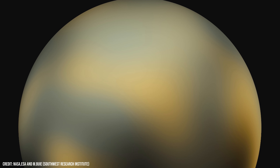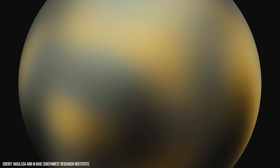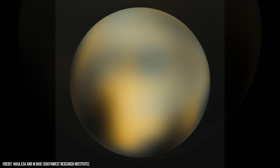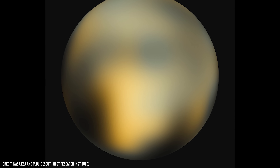Back in 2010, this was the clearest image of Pluto ever captured. At the time, Pluto was no more than a smear of light — a lost planet, demoted and mysterious. But just five years later, that all changed.